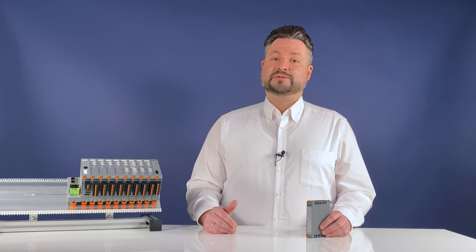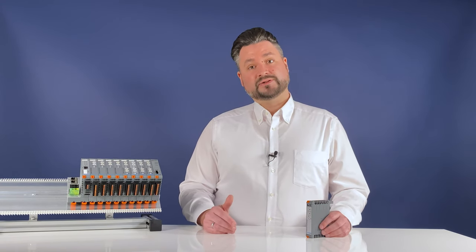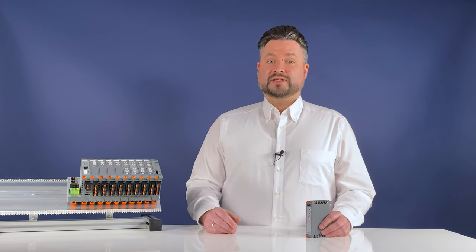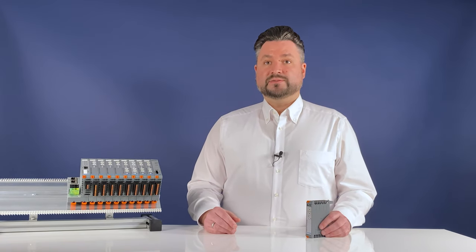That's all for now. As always, there is more information and contact details in the description below this video. Thank you for tuning in. See you next time at the Lütze Automation Video Blog.